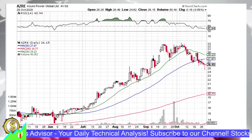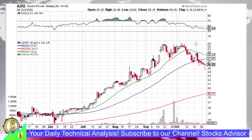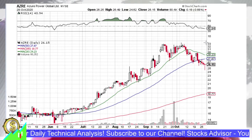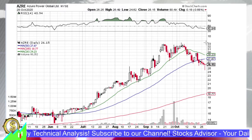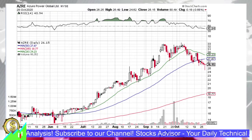Hello and welcome to the StocksAdvisors channel. Here we look for investing opportunities in stocks. Today we will talk about Azure Power Global, traded on the New York Stock Exchange with ticker name AZRE. Azure Power is actually already declining.